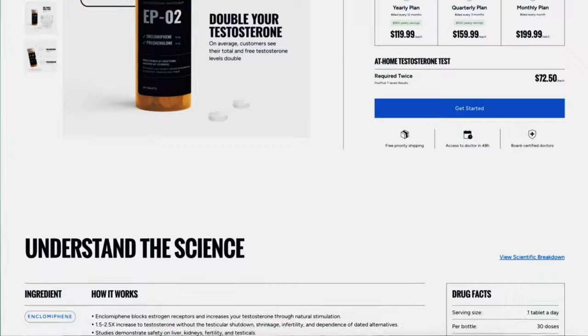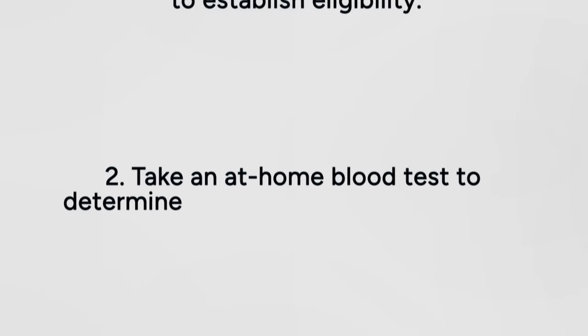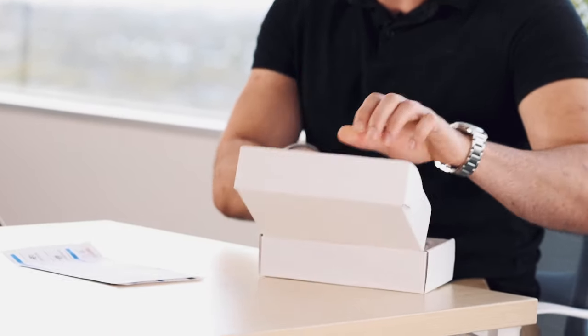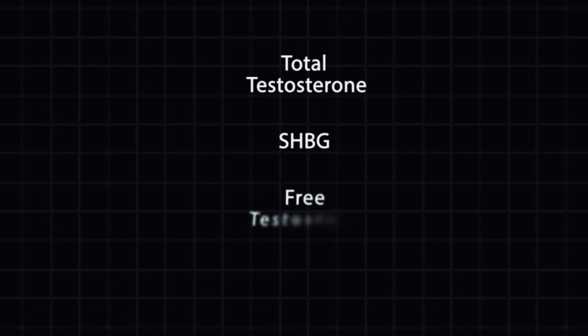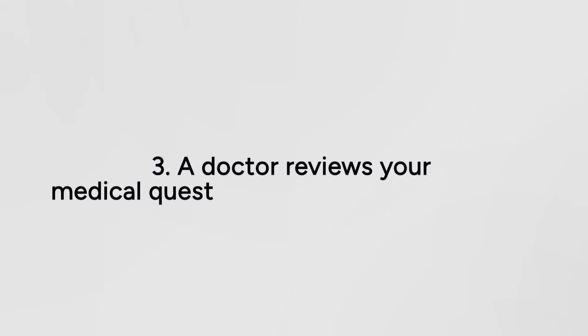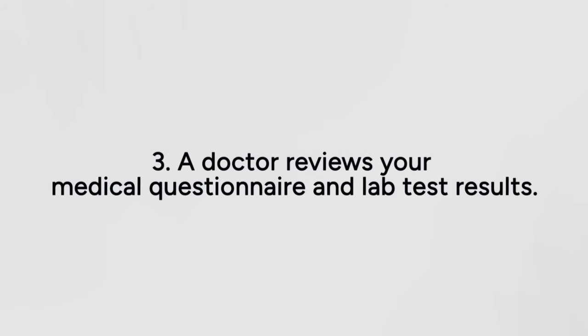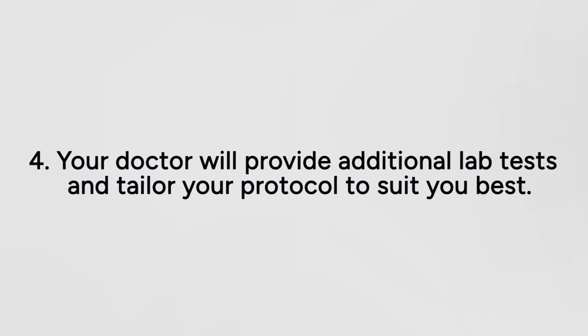Buying enclomiphene from Maximus involves a simple yet thorough four-step process. First, complete a medical questionnaire to establish your eligibility and determine your health goals. Second, take an at-home blood test to determine your baseline hormone levels — our at-home test is virtually painless and extracts whole blood, which is much more accurate and reliable than dried blood spot finger prick tests. Our analysis measures important markers such as total testosterone, SHBG, calculated free testosterone, LH, and others. Third, a doctor will review your medical questionnaire and lab test results to determine if you qualify for enclomiphene or other treatments. Fourth, your doctor will continue to monitor you and provide follow-up lab tests to quantify the improvement in testosterone and make any dosage adjustments as necessary.